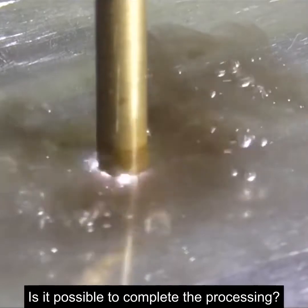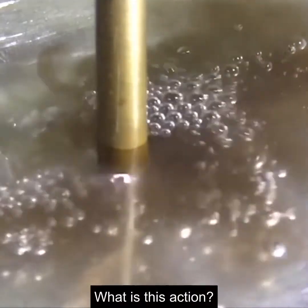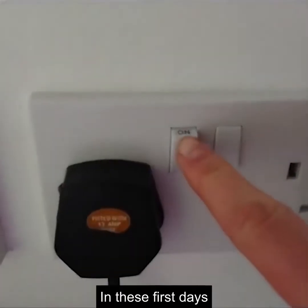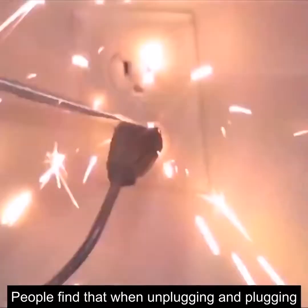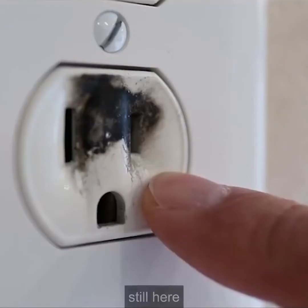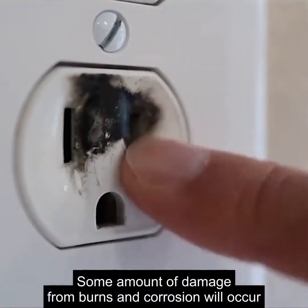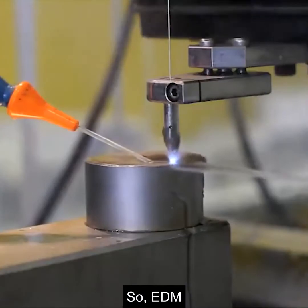A flash of light — what is this action? This treatment method is called EDM, electric discharge machining. In the early days, people found that when unplugging and plugging, sparks would be created, and at the location where sparks are generated, some damage from burns and corrosion would occur. So EDM was invented.